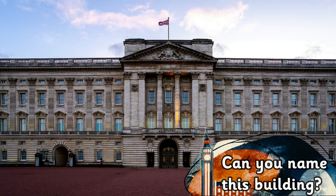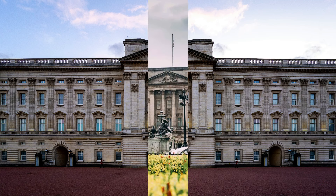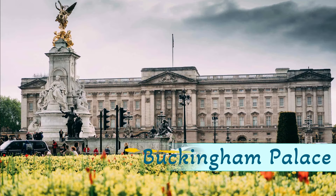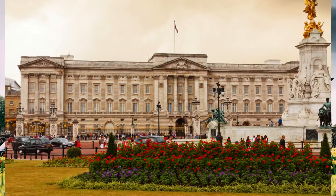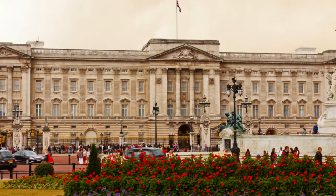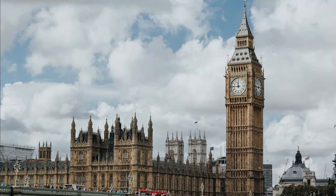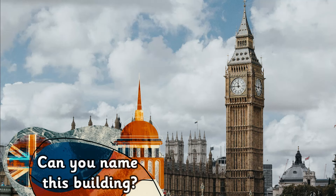Can you name this building? It's Buckingham Palace. Buckingham Palace is the official residence of the British monarch.